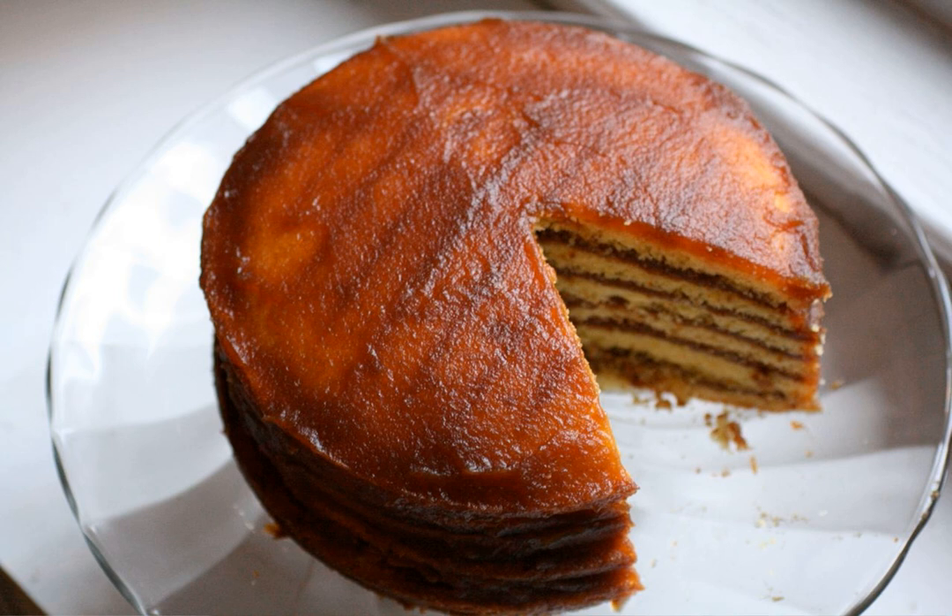A stack cake is a unique regional variation that replaces a wedding cake, which can be prohibitively expensive in the economically deprived area of Appalachia, United States. Friends and family each bring a layer for the cake, and the bride's family spreads apple preserves, dried apples, or apple butter between each layer.